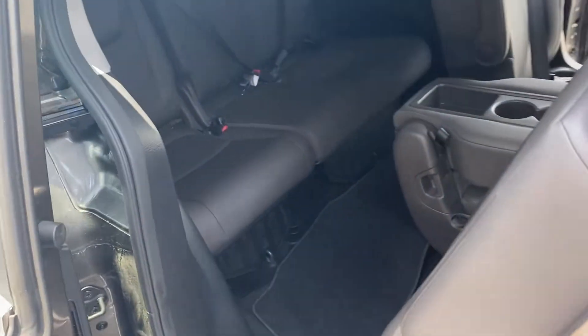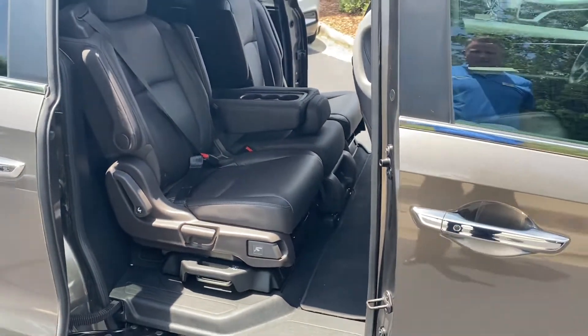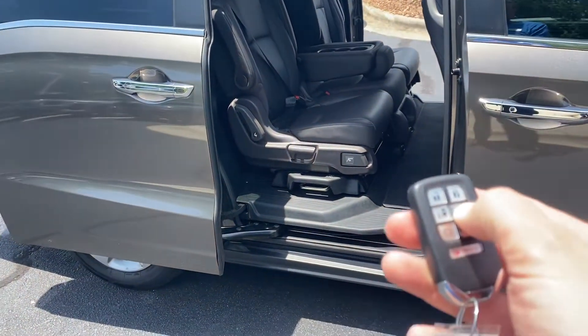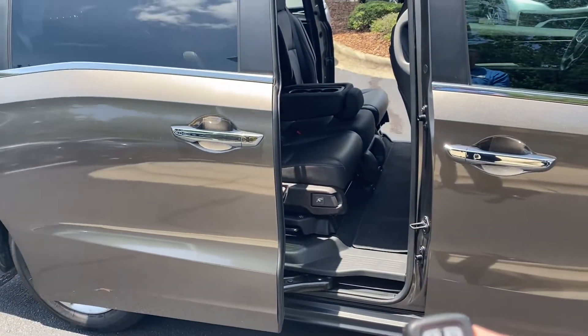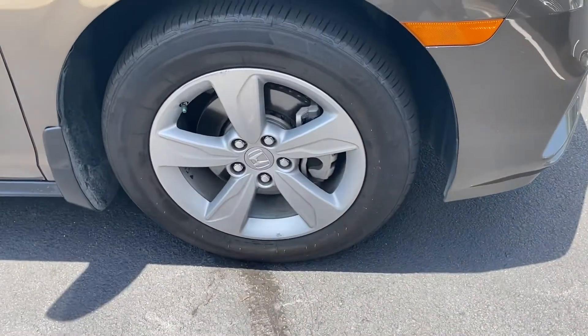It's one pull and the seat slides forward for easy access to the third row — then just throw it back. Honda really does a nice job, and that's why the Odyssey is one of the best selling vans. There are all those little features they've thought of that make using the van simple and easy.